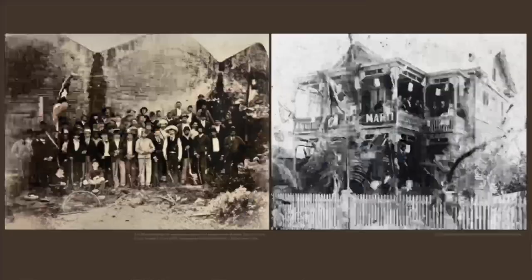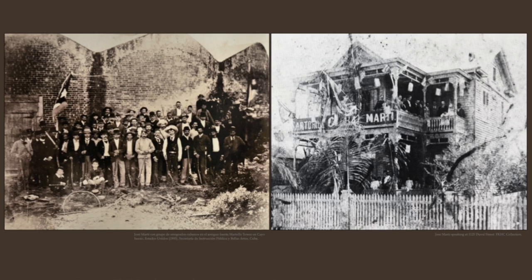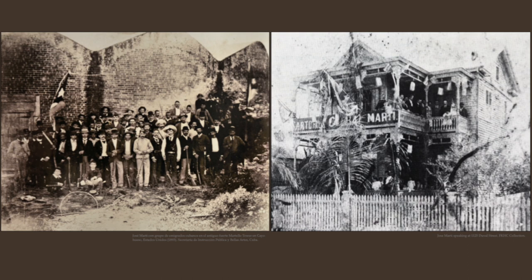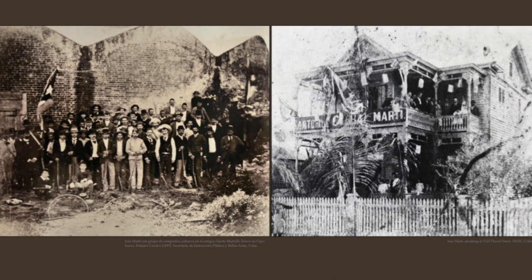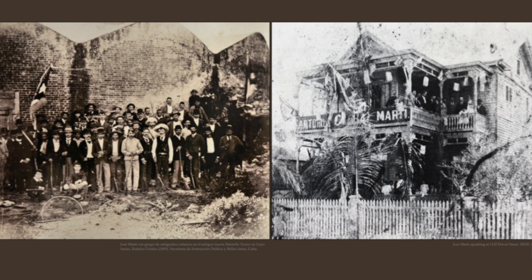By the early 1890s, as I mentioned with the fire, the Cuban independence movement was really dominating local politics, especially in the Cuban community. You had Jose Marti, the great Cuban independence leader, coming to Key West, giving speeches, holding rallies, raising money, and generally stirring up excitement for the free Cuba movement.